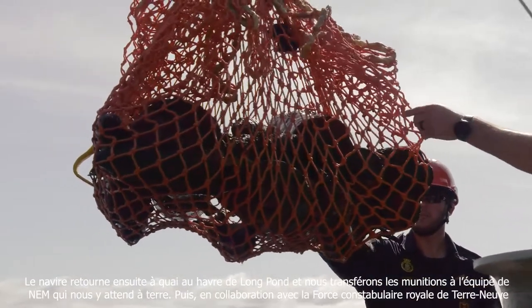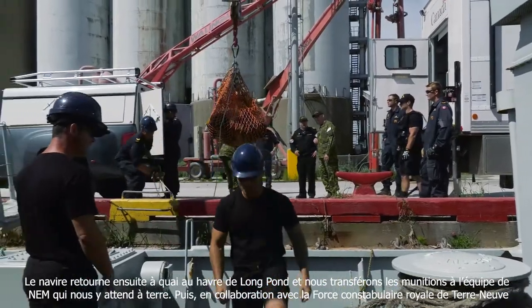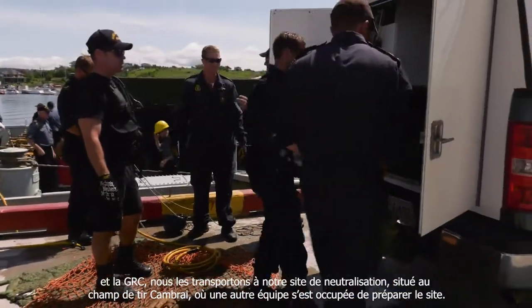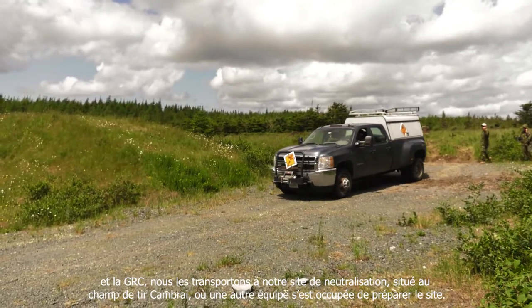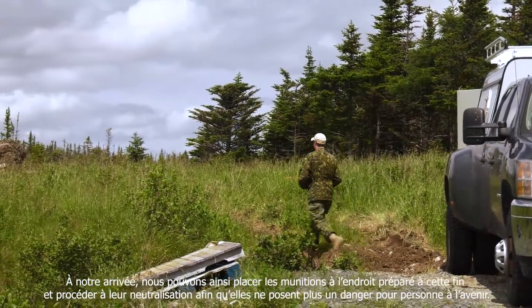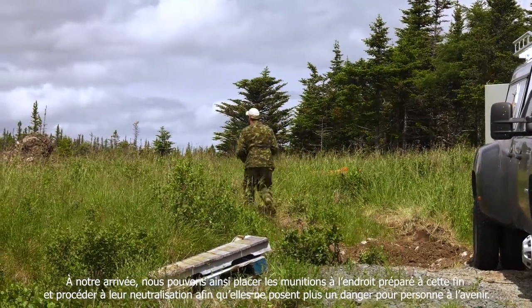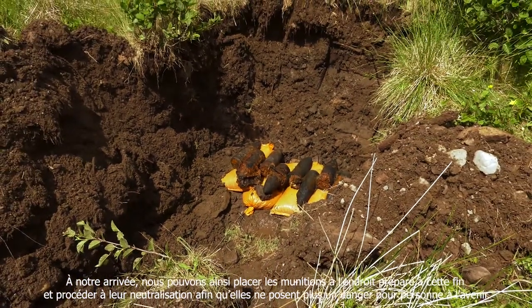The ship goes back to Long Pond Harbour alongside the jetty and we transfer the ammunition ashore to an awaiting EOD team. Then in cooperation with the Royal Newfoundland Constabulary and the RCMP, we transfer it out to our disposal site at Cambrai Rifle Range, where another team has prepared a disposal area so we can get rid of it and it's no longer a hazard for people in the future.